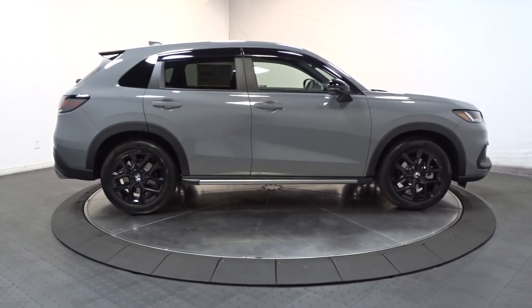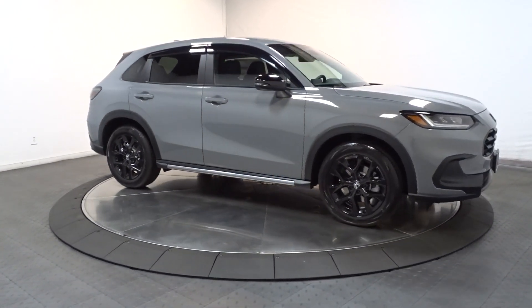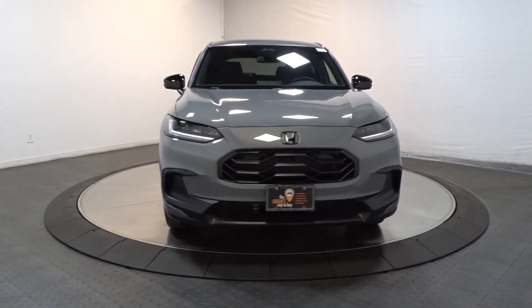Heated mirrors, backup camera, alarm, heated front seat, aluminum wheels. Kick your worries to the curb — this Honda HR-V is all about making your life easy and comfortable. Take it out for a drive today.